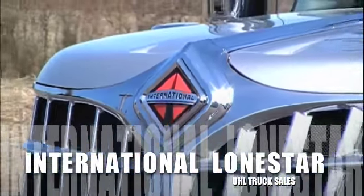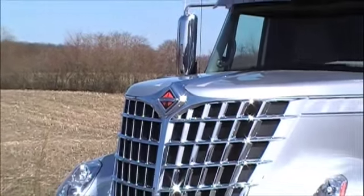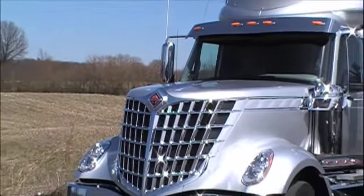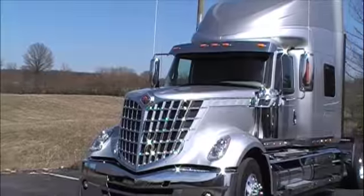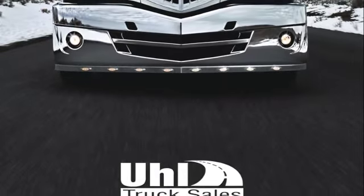We're here at Uhl Truck Sales to take a quick look at the brand new International Class 8 Truck Lone Star, which will be available later in 2008. This truck recently made a huge impression at the 2008 Mid America Truck Show here in Louisville, Kentucky.